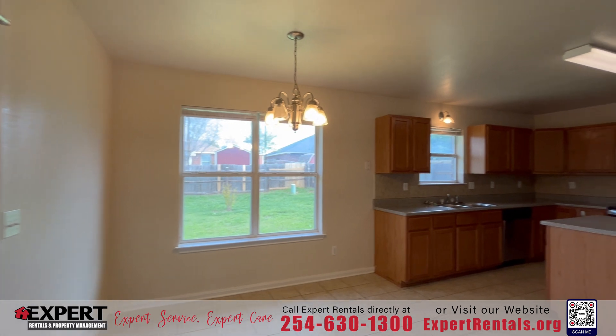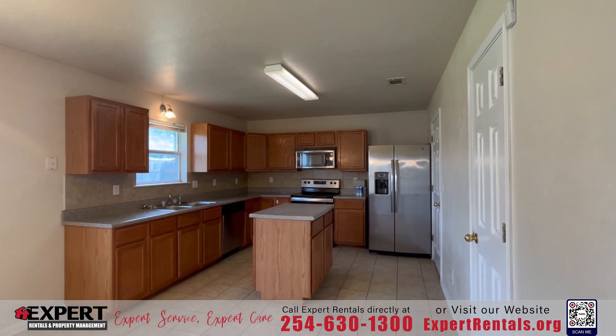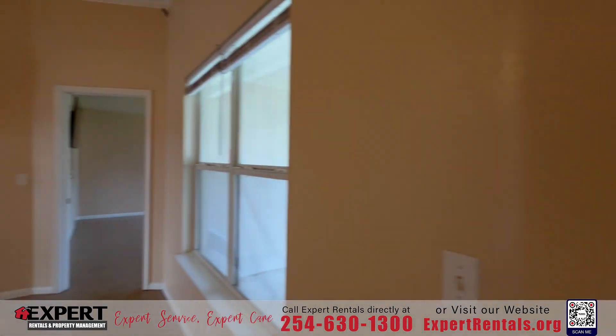The primary suite is a true retreat, featuring a luxurious whirlpool tub, walk-in closets and generously sized rooms, ensuring ultimate comfort for you and your family.